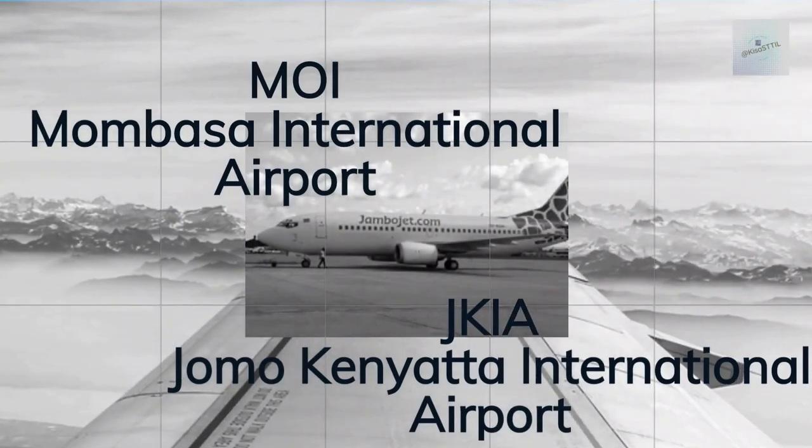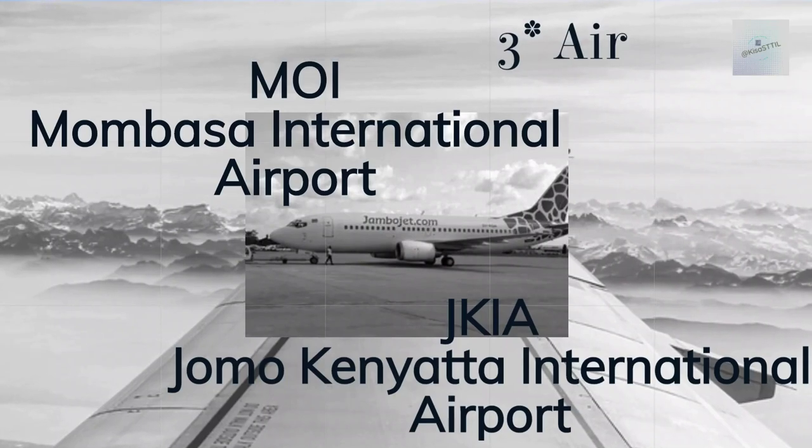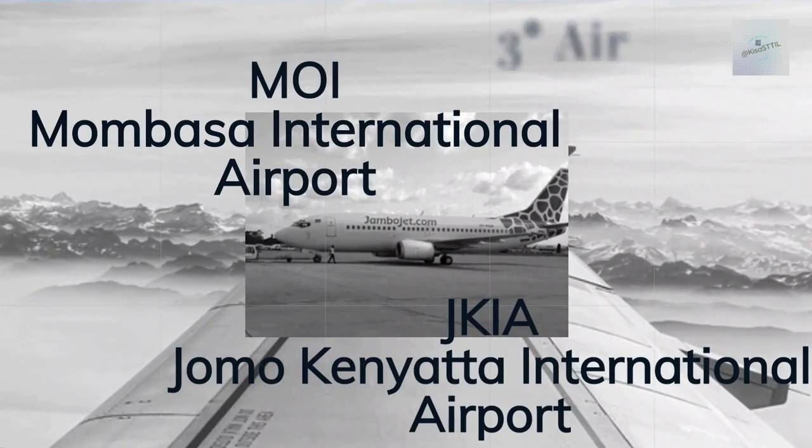As a subsidiary of Kenya Airways, JamboJet is a no-fuss way to travel quickly from Moi to JKIA or other airports in Kenya.